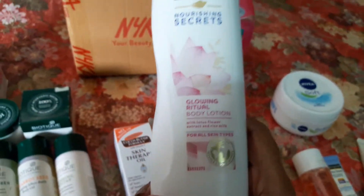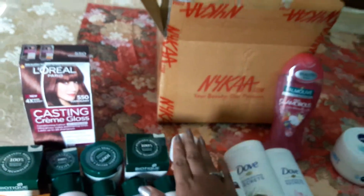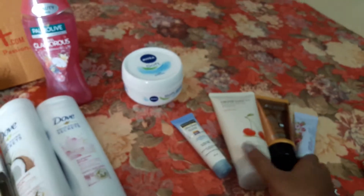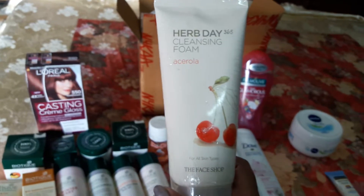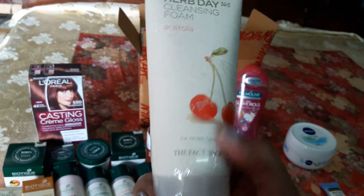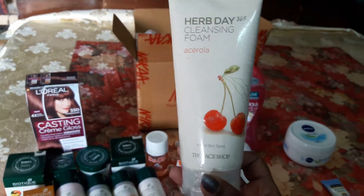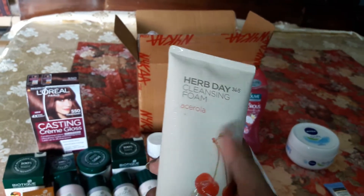Here is my Bio Oil — I love Bio Oil; it's a must for everyone, especially in winter. I also got a great purchase from The Face Shop: a cleansing foam in cherry flavor. It's a really big pack — 175 ml — and I got it at a very reasonable price from Nykaa's sale. I'll be trying it for the first time; the seal is still intact.